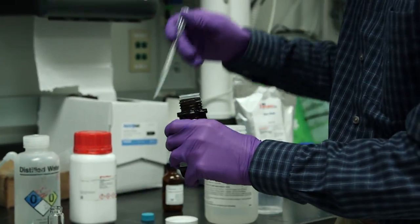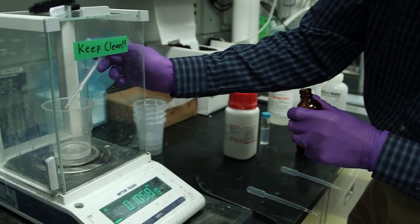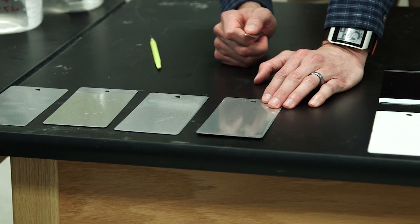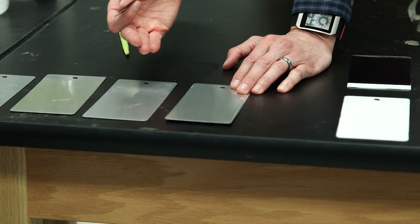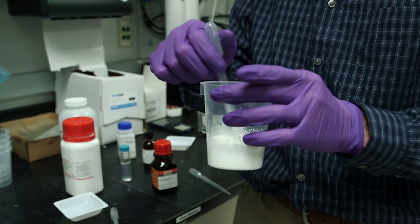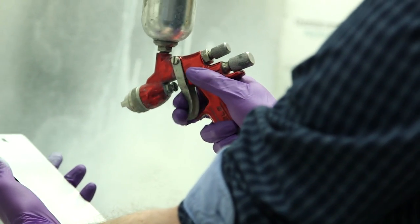Back in the lab, Benkoski settled on a paint derived from silica, one of the most abundant materials on Earth and the main compound in glass. But glass is also very brittle, so Benkoski had to make several tweaks to create the ideal paint. You can mix it, and it'll be stable for about three or four hours, so that gives you plenty of time to spray paint it, but when it dries it's irreversible, so it doesn't re-dissolve. It's also almost entirely inorganic, which means it will last a lot longer than most conventional polymer-based paints.